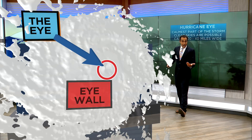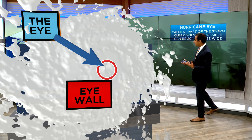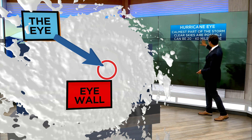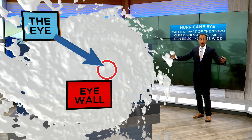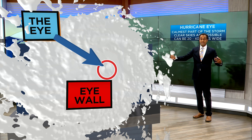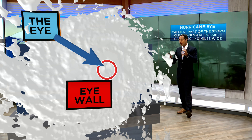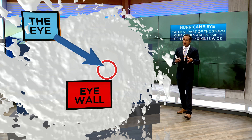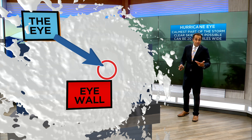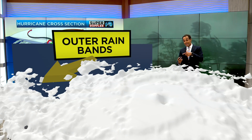Again, the eye wall is the strongest part of the storm. The eye, actually, is the calmest part of the storm, where there could even be clear skies — and that can be 20 to 40 miles in diameter. That's like going from the Virginia Beach oceanfront to Yorktown. That's a big distance. But the eye wall is where the strongest winds are, so whenever the eye of a storm passes over an area, you don't want to go outside. You still want to be in shelter because wind speeds close to 100 miles an hour are possible, or even stronger, in that eye wall.